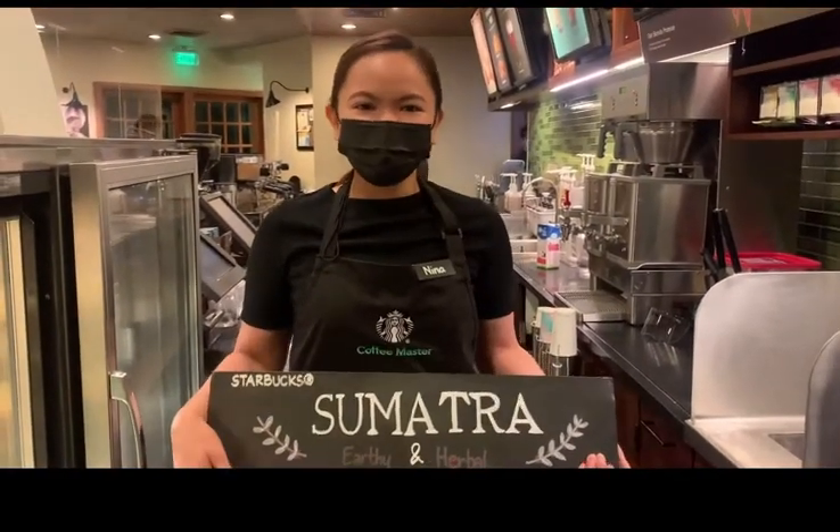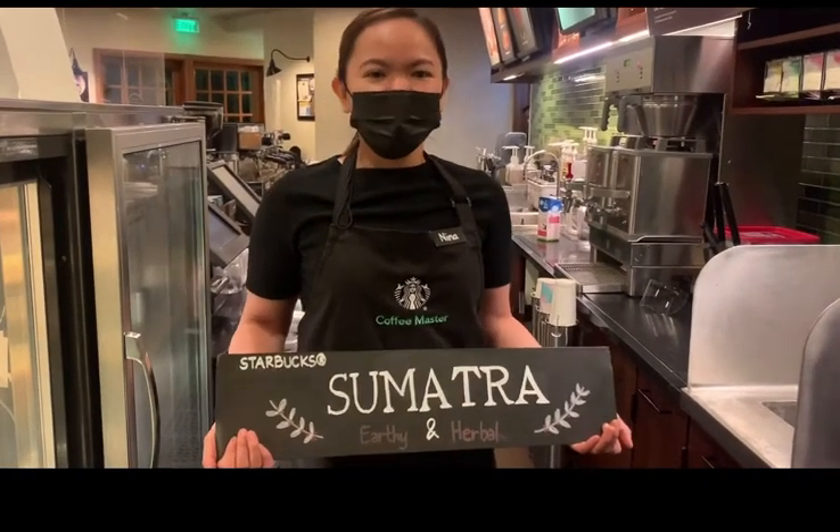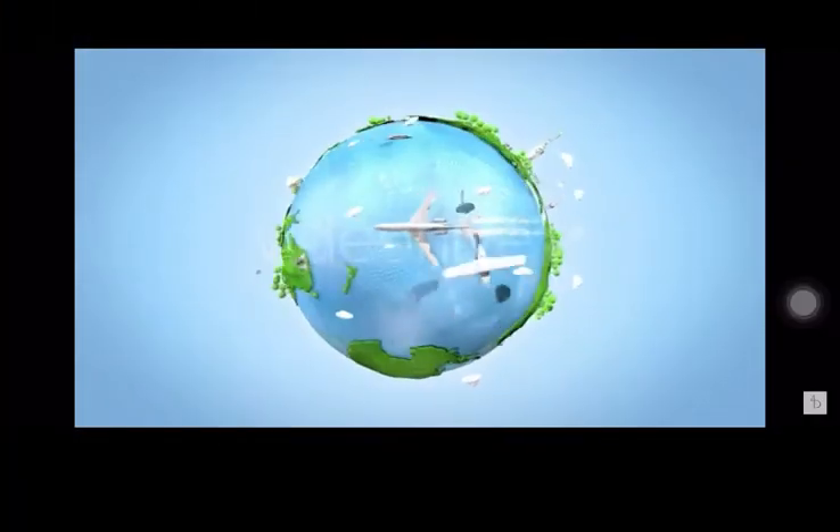This coffee is certainly special because it came from the largest island of Indonesia, where most of the coffee species grown were robusta. I've been invited to share a story — here's my Sumatran story.